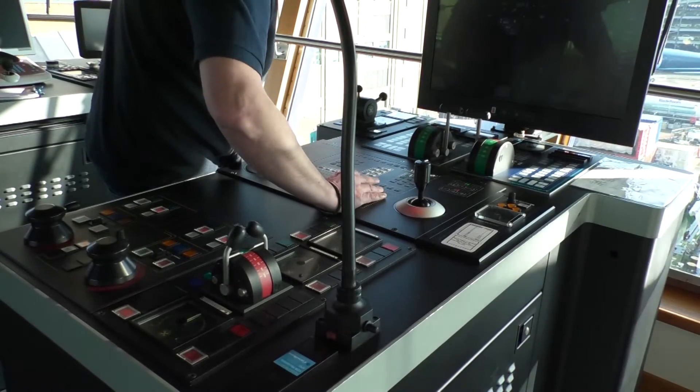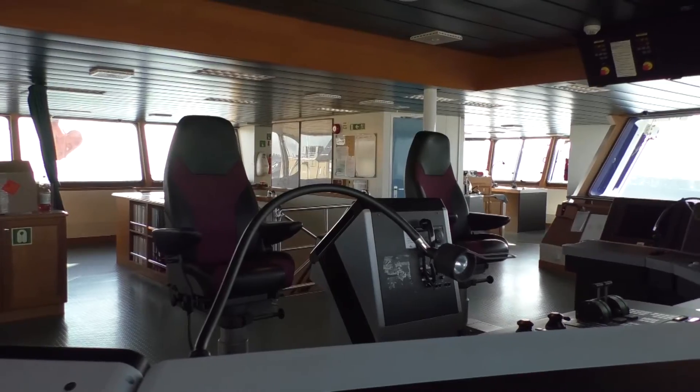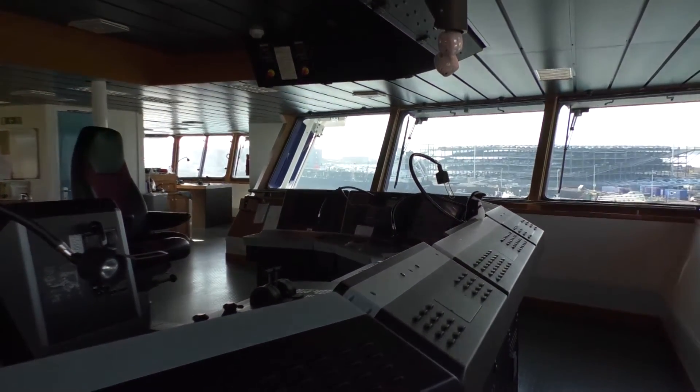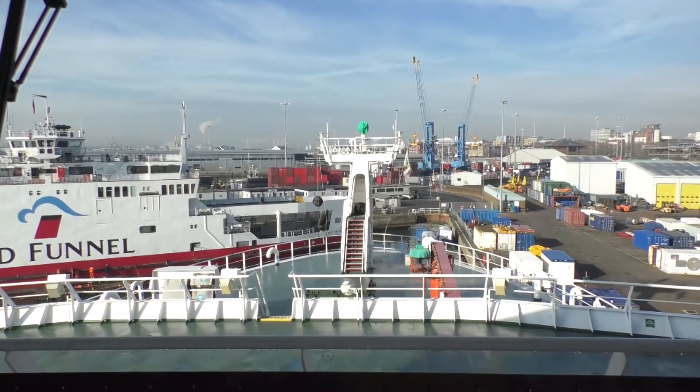The ship itself has a maximum endurance at sea of 55 days. Normal cruises run from about 30 to 45 days. I stay on the ship for two months and then go home for two months, so we have two crews for one ship.